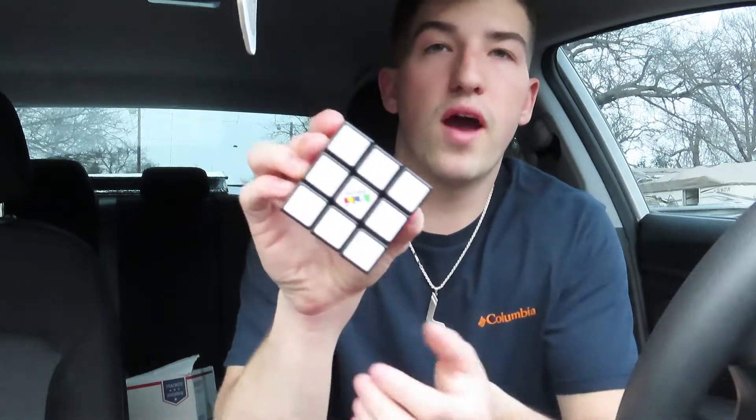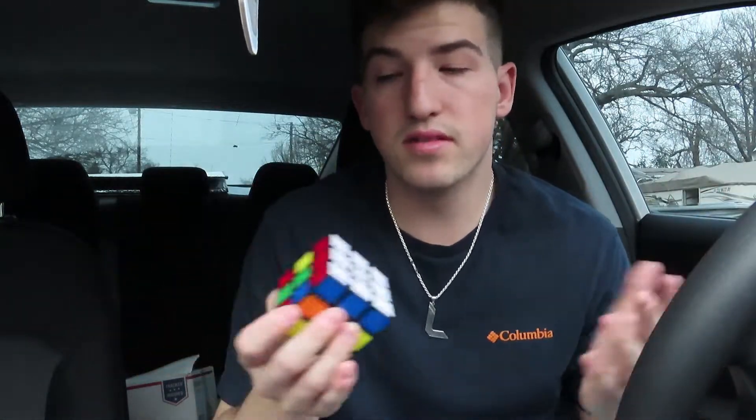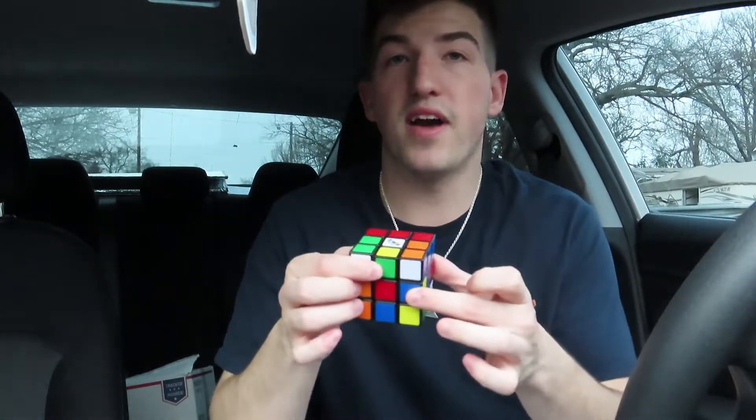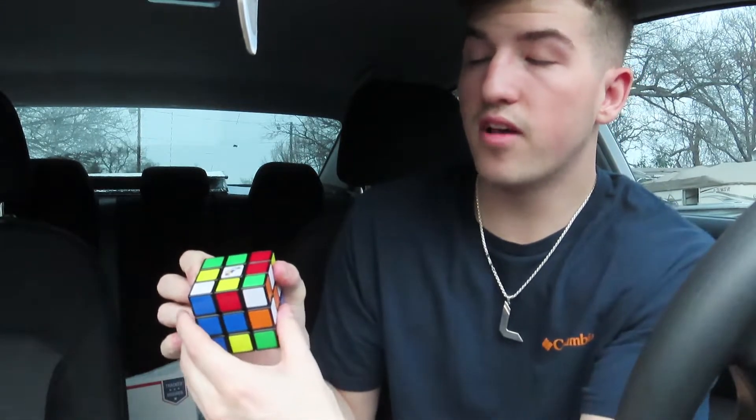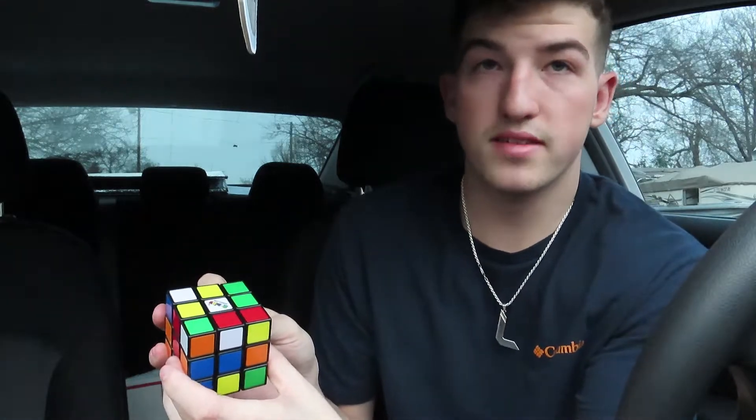Life hack number four: how to solve a Rubik's Cube with just two moves. I have actually solved a Rubik's Cube — I did it once by watching YouTube videos, and it's very complex. So I'm skeptical about the two-move thing, but we're going to test it. I already solved the white side. The move is: left side counterclockwise, then top clockwise, and you repeat these steps until it's solved.